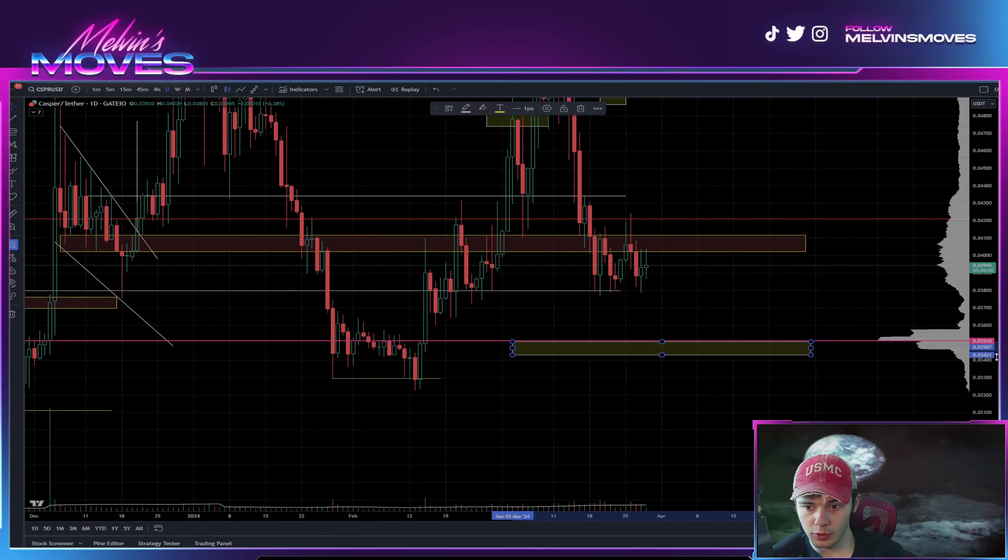For Casper right now, we are still overall maintaining this three-cent 79 level. If you end up coming down lower from here, the next area we are going to be looking for is going to be between about three cents 43 to three cents 50, without breaking the low that we have right over here, which is at about three cents 229.